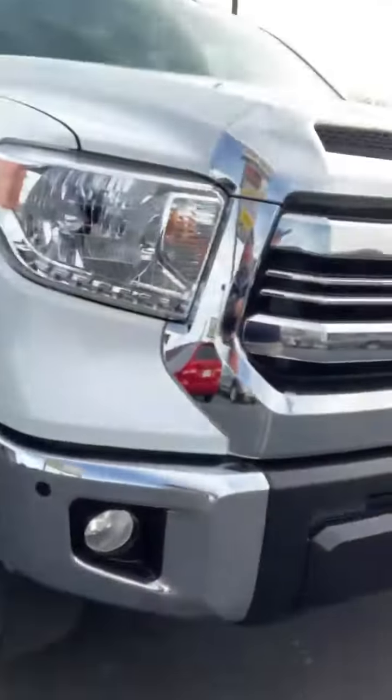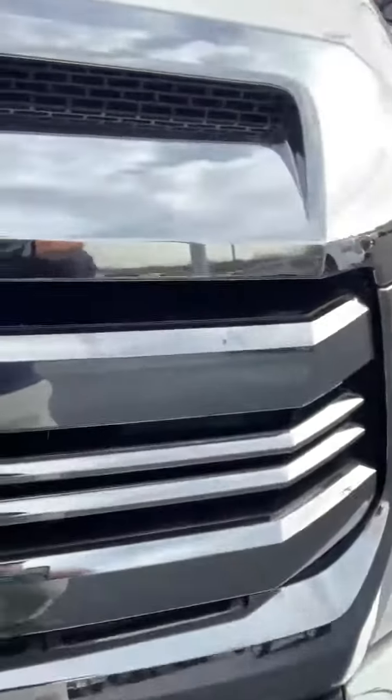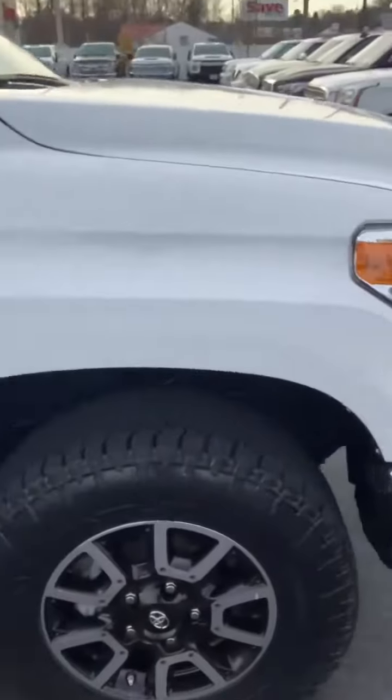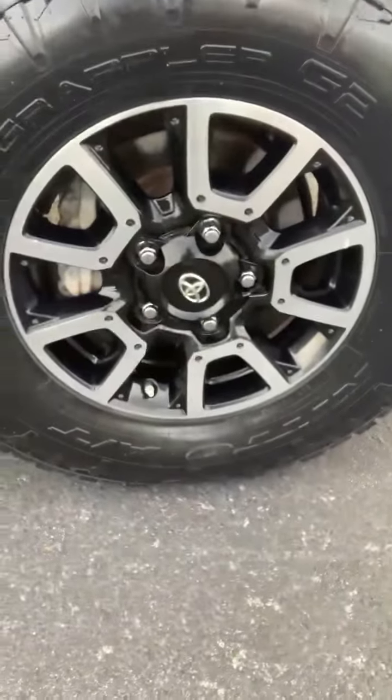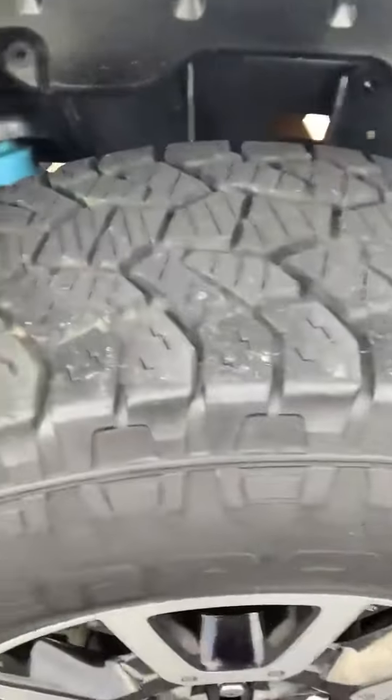That side looks good. The grill looks good. It's got one little rock chip right there. It looks great. Fender looks great. Looks to be really clean underneath. This side's looking really good. Very clean.